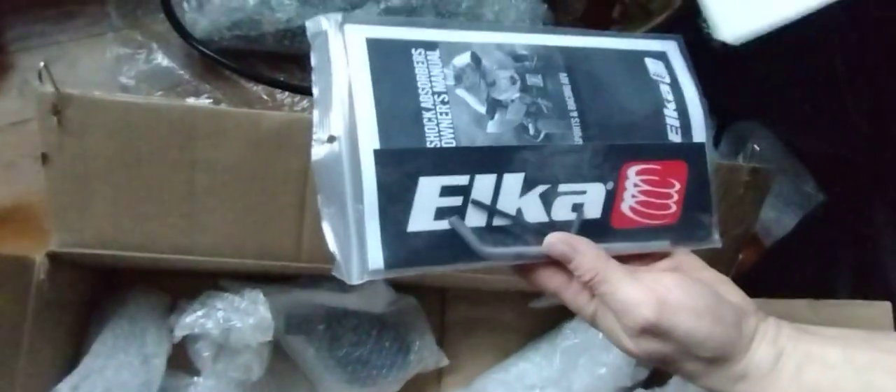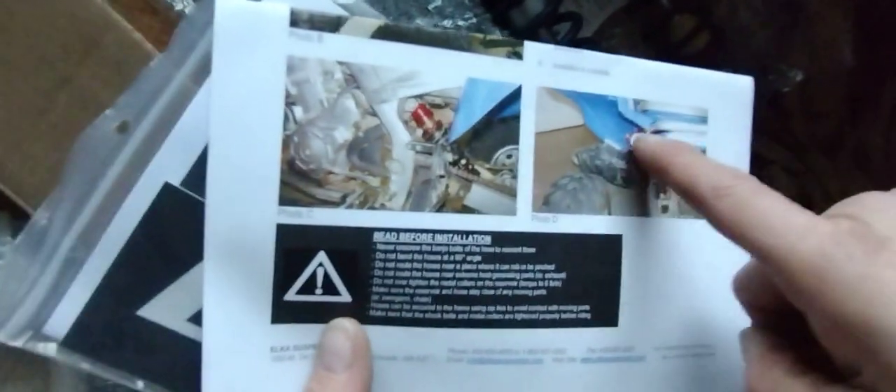I talked with Elka and here are the tools to adjust the shocks. Got one sticker - wish they gave me more. There's a little editorial video card in here too. I'll probably mount the reservoir like that. The tool goes in there and there should be warranty information in here as well - I'll read through that later.